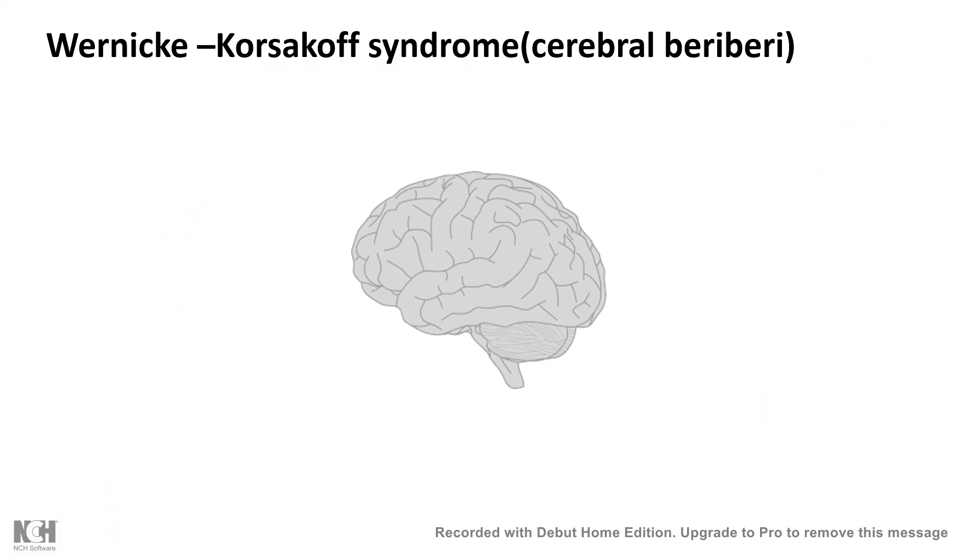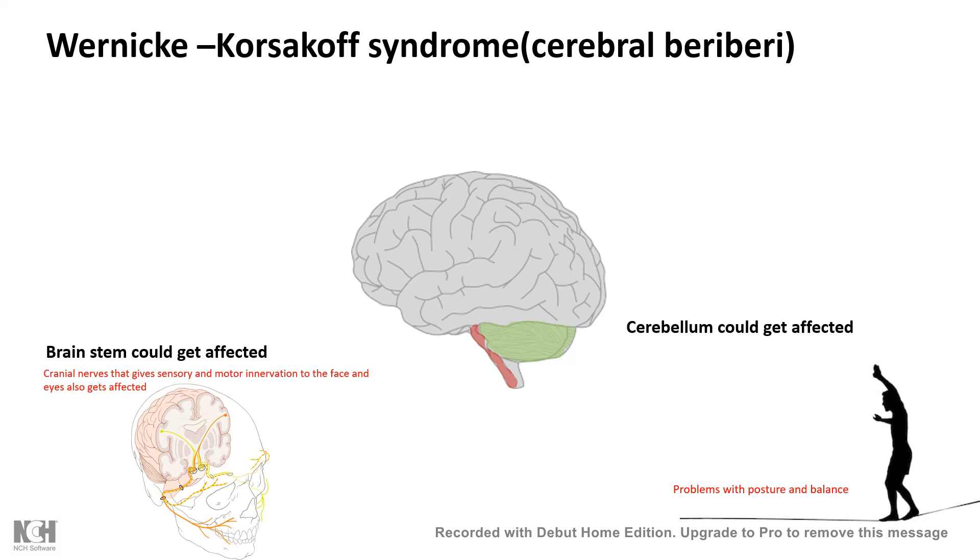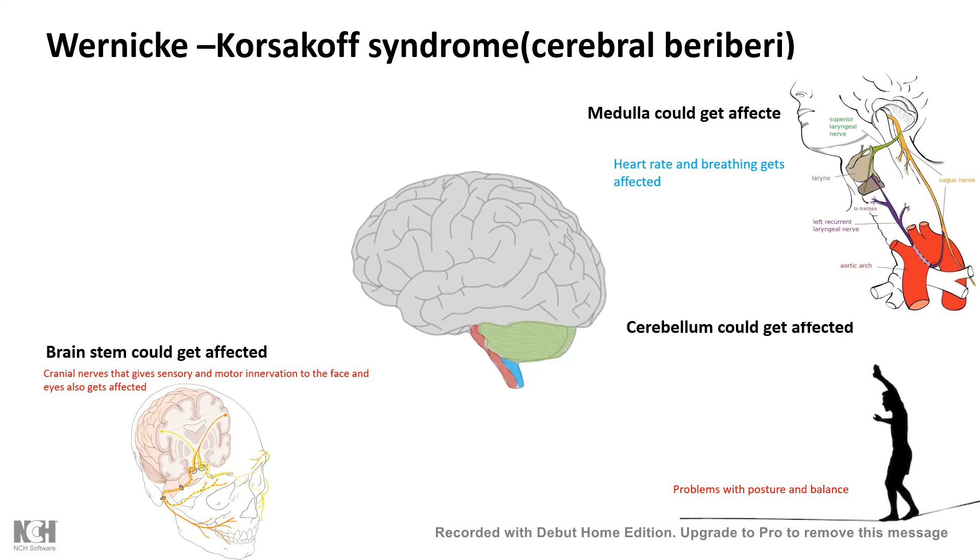Another syndrome is Wernicke-Korsakoff syndrome, also known as cerebral beriberi. Several aspects of brain function are affected. The cerebellum, which controls our posture and balance, may get affected. The brain stem could also get affected — the brain stem gives rise to all the cranial nerves innervated in our face and eyes, so all those sensory and motor innervations to the eye and face could be affected as well. If the medulla is affected, there is a change in heart rate and breathing because the vagus nerve originates from the medulla and controls heart rate. These symptoms can be very severe and in chronic situations could lead to death.